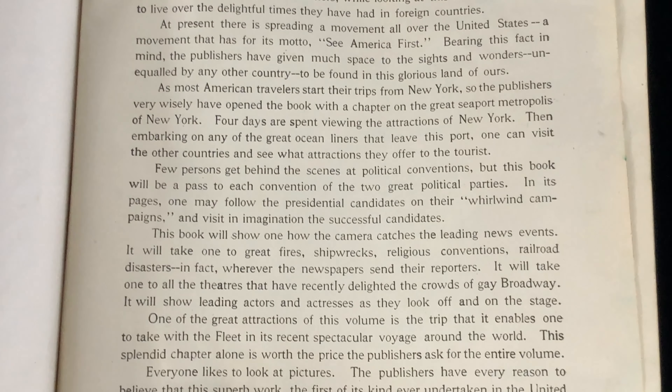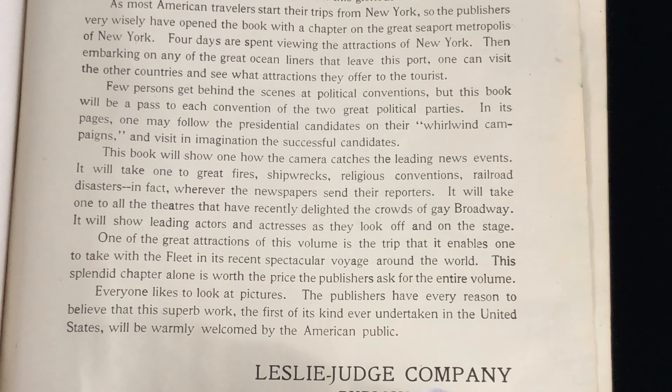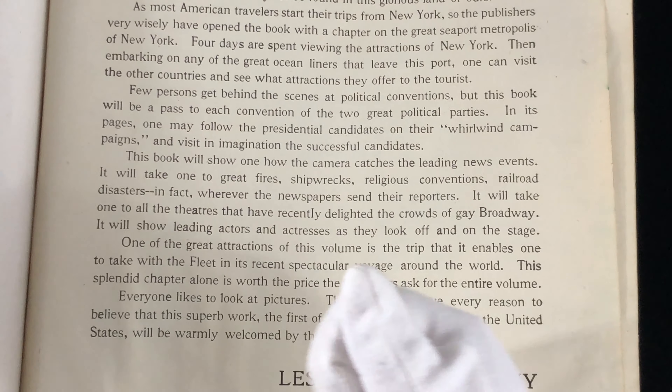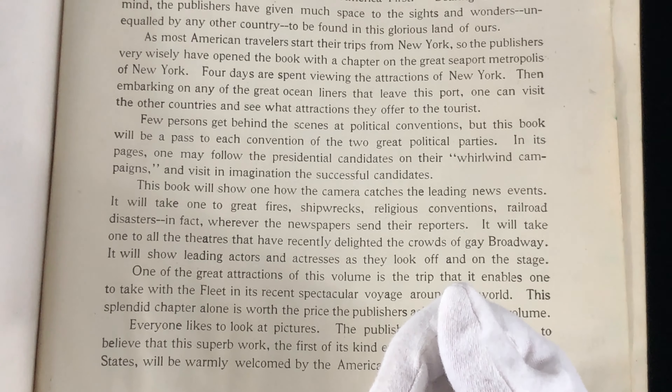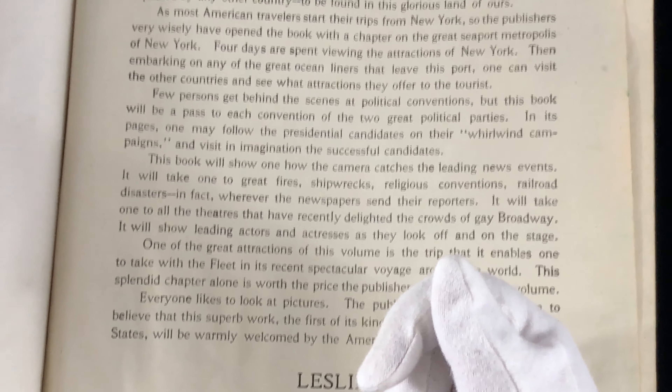Four days are spent viewing the attractions of New York, then embarking on any of the great ocean liners that leave this port. One can visit the other countries and see what attractions they offer to the tourist. Of course, in 1910, commercial air travel did not exist. People were flying around in biplanes, and only the very few rich people could afford to even own a biplane in 1910, only seven years after the Kitty Hawk flight — the first powered flight.